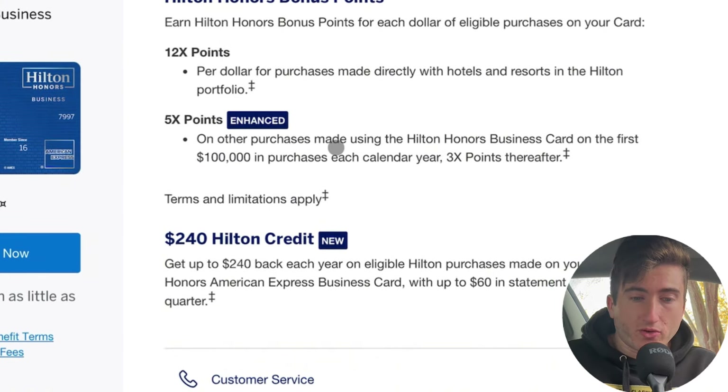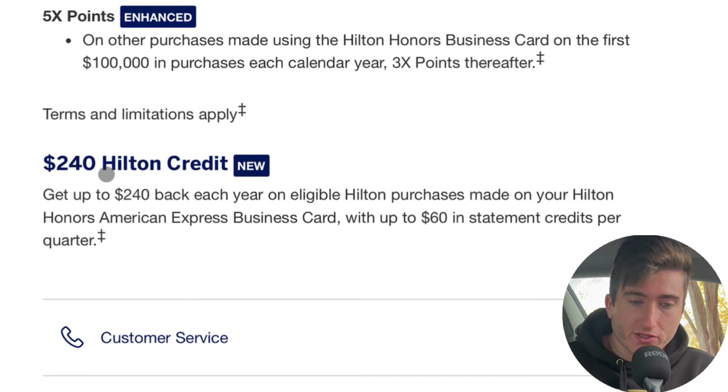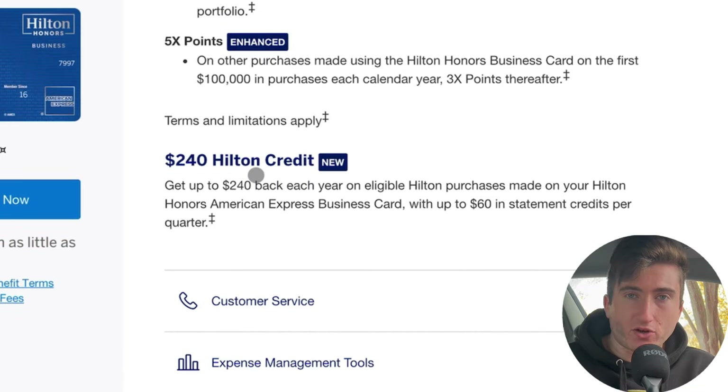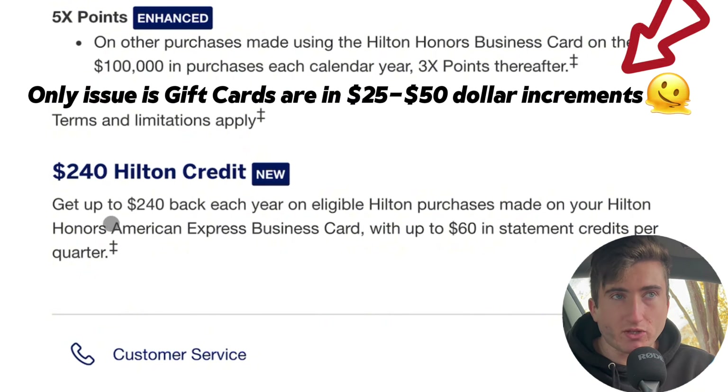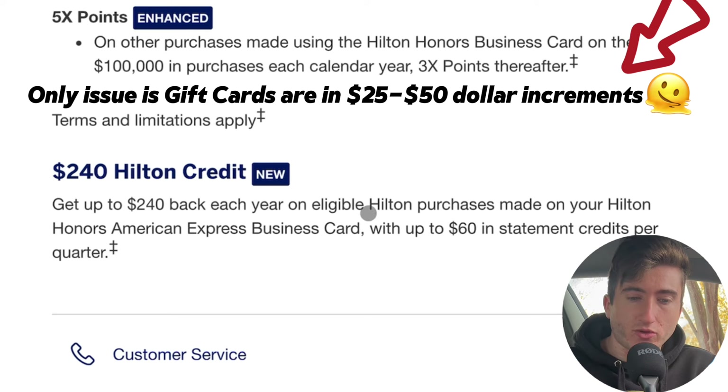You're still retaining Hilton Honors Gold status, so that's fine. There are also some new credits: following the Hilton Surpass card, the Hilton Business card now has a $240 Hilton Honors credit used quarterly — $60 every single quarter. These credits can be used towards Hilton hotels, gift cards, on-site restaurants, and things billed back to the room. Pretty valuable in itself, but you have to decide if you want to pay $195 for that.